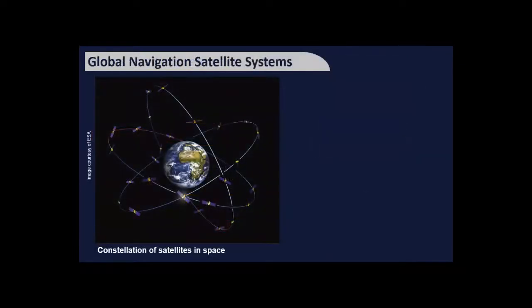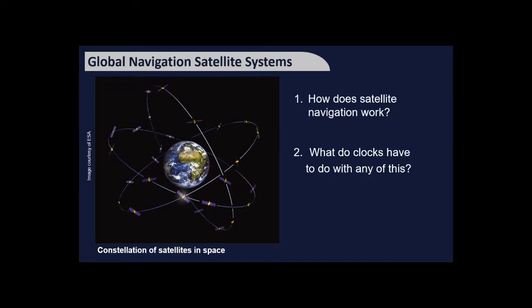Everyone has a phone that can tell you where you are, but not many people know exactly how that works or how vitally important clock development feeds into it. To explain, I'll use the foghorn example of time-of-arrival ranging. Imagine we're on a boat, and before setting off we synchronise clocks with other boats so at five o'clock it's five o'clock on all of them. The speed of sound is about 335 metres per second.